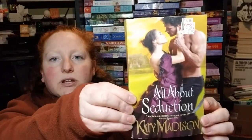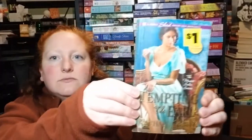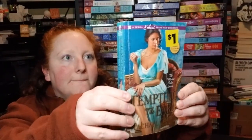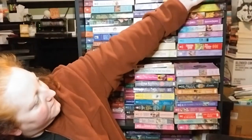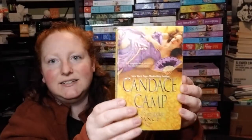All About Seduction by Katie Madison — it's a pretty cover. Tempting the Earl by Rachel Miles. The Courtship Dance by Candice Camp — ooh, it's got a step back! Look at that — it doesn't look like it would, but it does. That's why I always check.